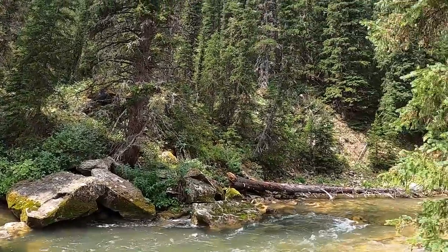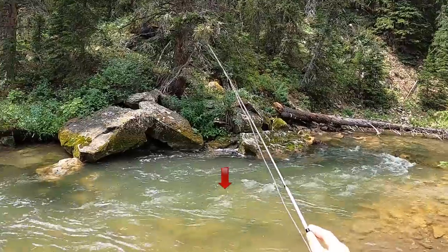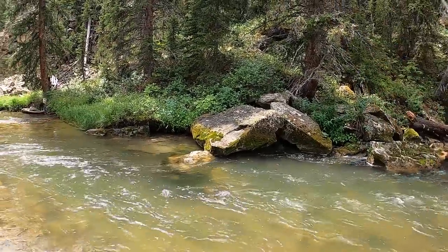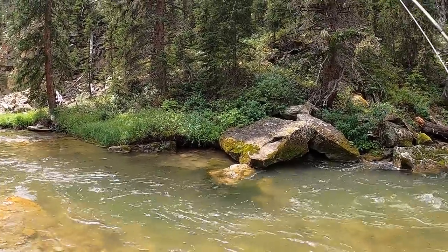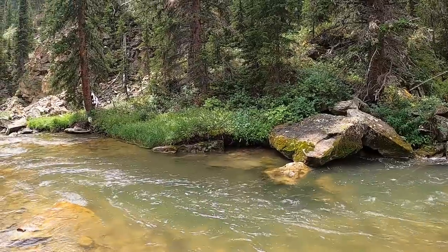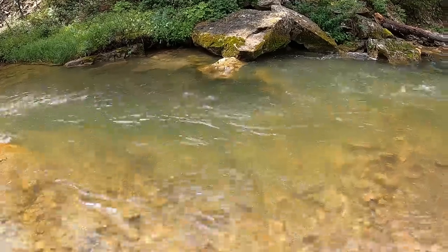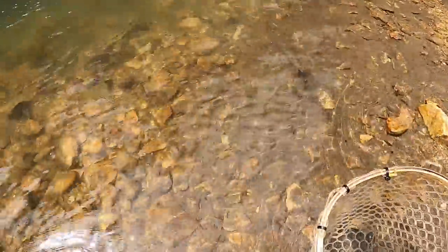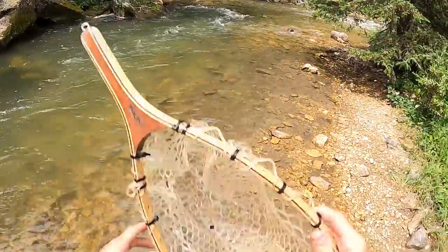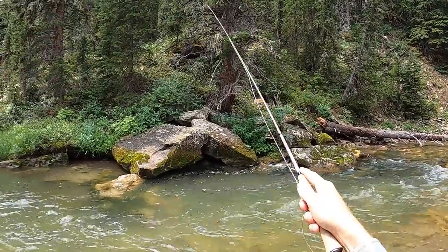In water with a little bit of stain the fish will be more willing to leave their cover or chase down a fly, as opposed to having to put it on their nose. Anyway, the big change I made was adding a number four split shot, and after adding a little bit of weight I find a fish on the very first cast.